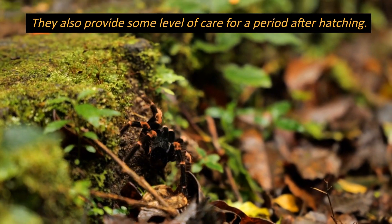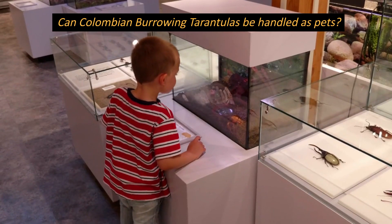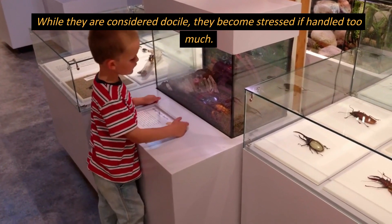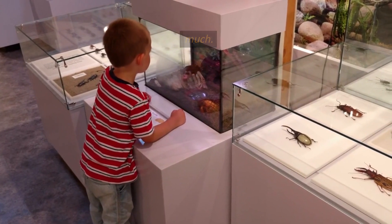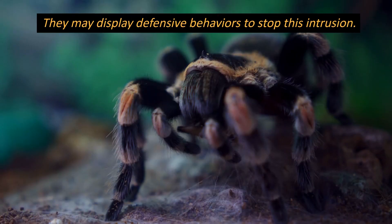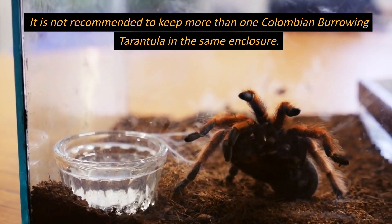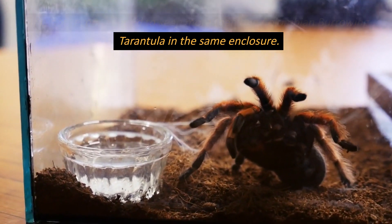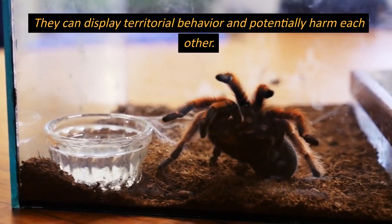The females guard and protect their egg sac until the spiderlings hatch. They also provide some level of care for a period after hatching. Can Colombian burrowing tarantulas be handled as pets? While they are considered docile, they become stressed if handled too much and may display defensive behaviors. It is not recommended to keep more than one Colombian burrowing tarantula in the same enclosure, as they can display territorial behavior and potentially harm each other.